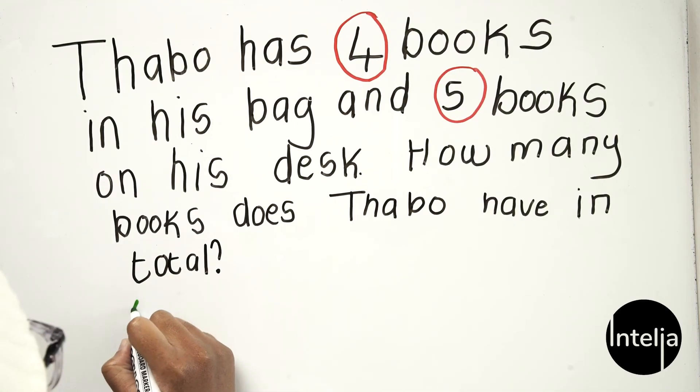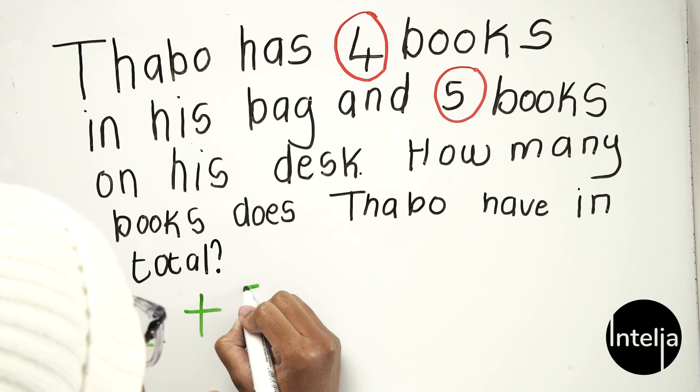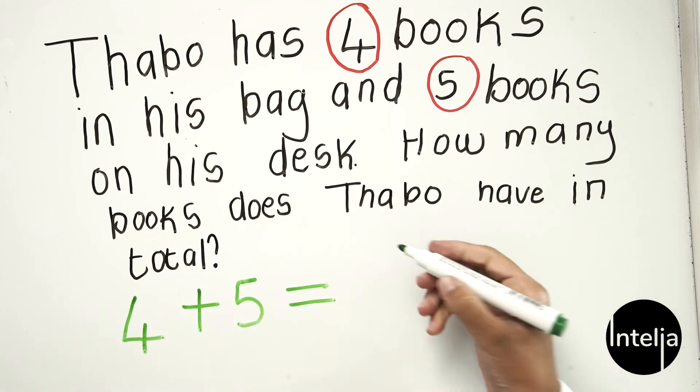Tabor has four books and we add the five books he has on his desk to find the total. Let's start counting — for the four books: one, two, three, four. Then we add the five books on his desk: one, two, three, four, five. Now let's count how many books in total: one, two, three, four, five, six, seven, eight, nine. Four books plus five books equals nine.